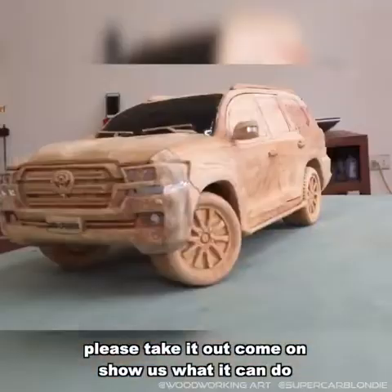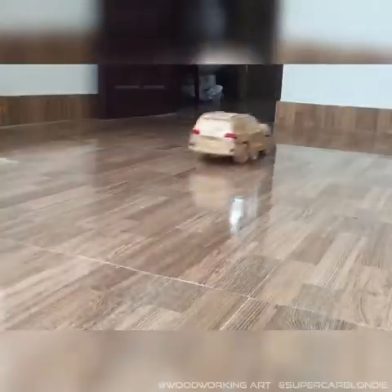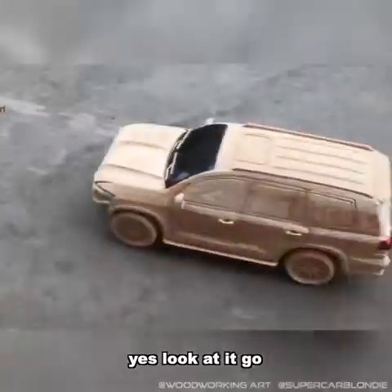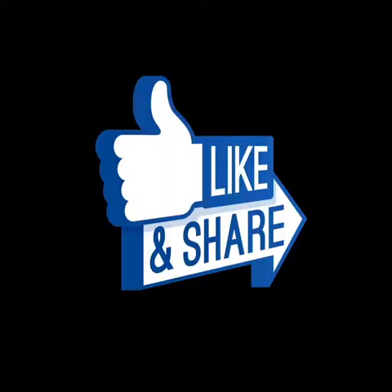Please take it out — come on, show us what it can do. Oh yes, look at it go. It even looks like it's been through the desert. Love it.